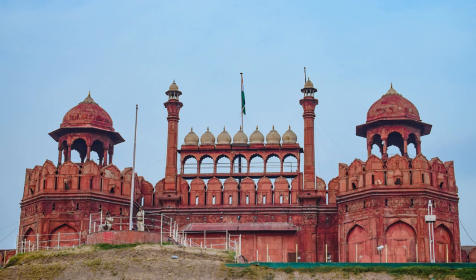The Khaas Mahal was the emperor's apartment. Connected to it is the Muthamman Burj, an octagonal tower where he appeared before the people waiting on the riverbank. This was done by most kings at the time.